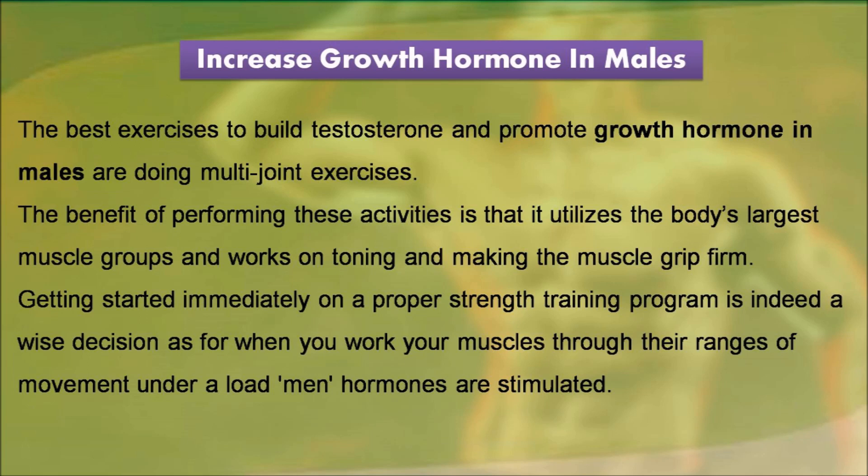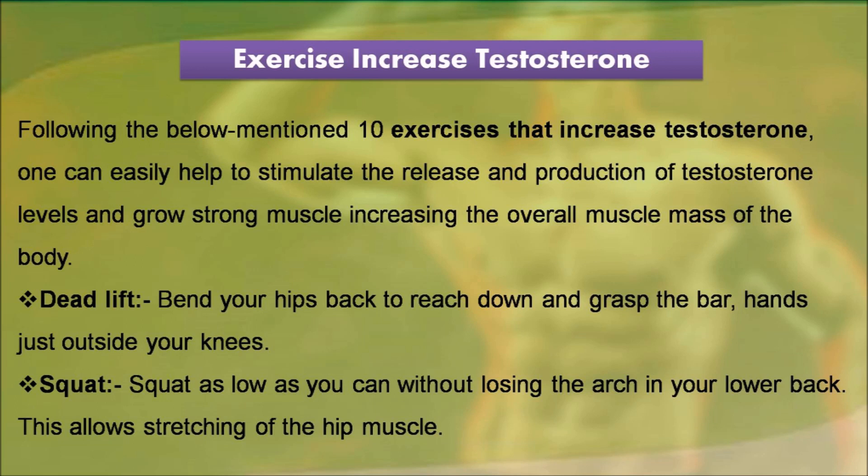Getting started immediately on a proper strength training program is indeed a wise decision, as when you work your muscles through their ranges of movement under a load, men's hormones are stimulated. Following the below mentioned 10 exercises that increase testosterone, one can easily help to stimulate the release and production of testosterone levels and grow strong muscle, increasing the overall muscle mass of the body.